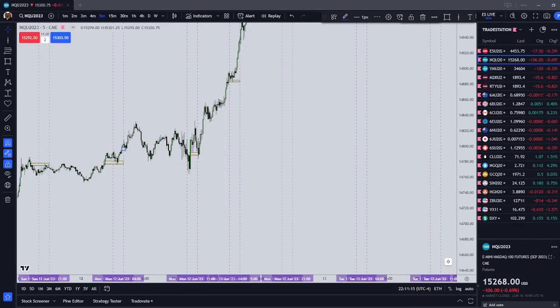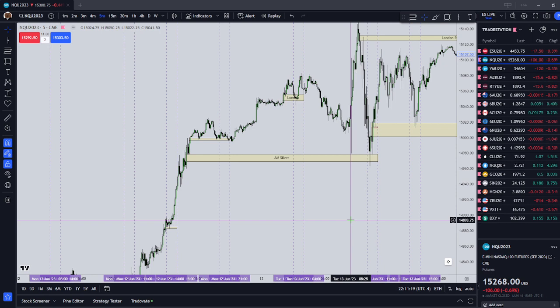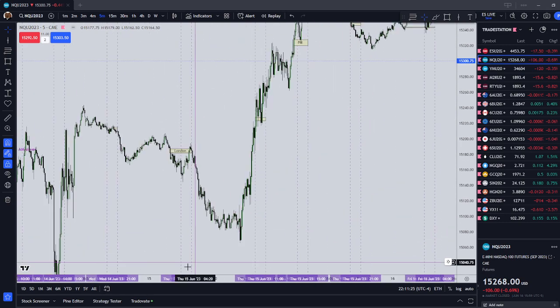Hey guys, it is Friday, June 16th, 2023, and I've decided that because my two biggest problems in trading are that I over-leverage and I over-trade.